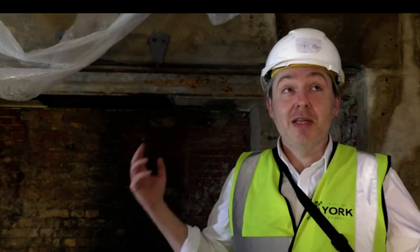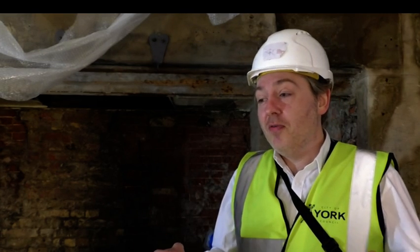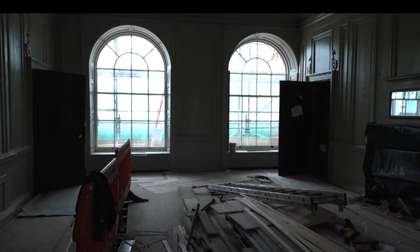It's got four key strands. One is the restoration of our 18th century kitchens, which we're standing in today. One is the display of our gold and silver collection, as we have one of the biggest civic collections outside London, and it's all hidden away.